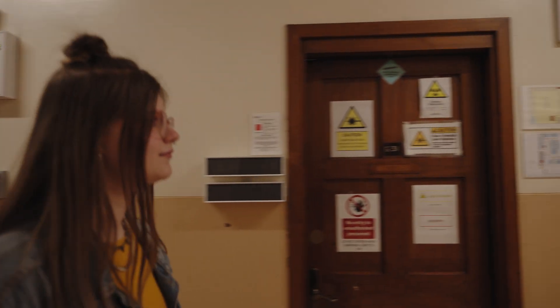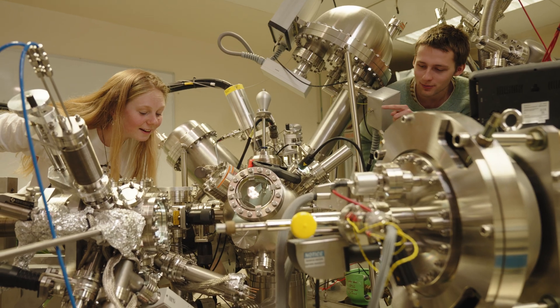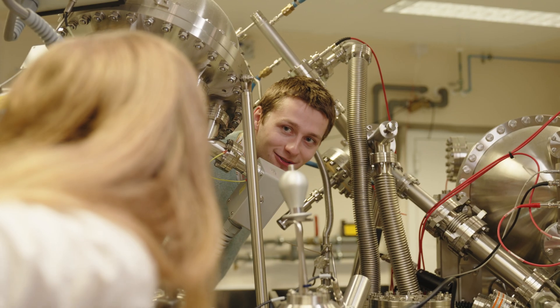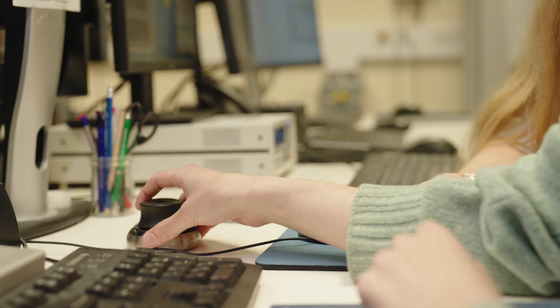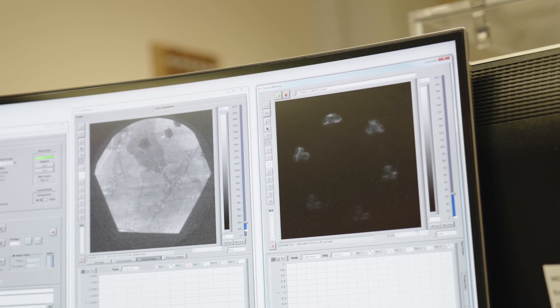Physics students have the opportunity to use world-class research equipment. This instrument is called the NanoESCA and is one of the most advanced facilities in the world for studying the surfaces of materials. Our undergraduate students have used the NanoESCA for their project work on topics like 2D materials and new materials for energy applications.